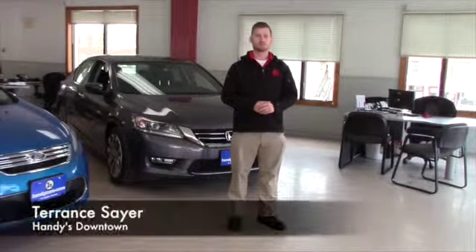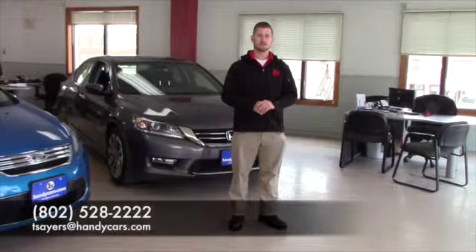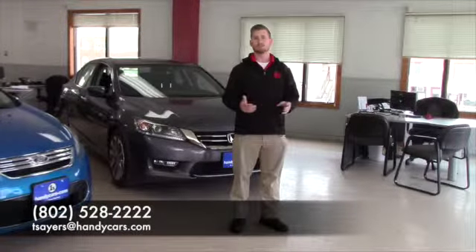My direct line is 802-528-2222, and my email is tsayers@handycars.com if that's easier for you. I appreciate the opportunity and look forward to seeing you soon — have a great day!